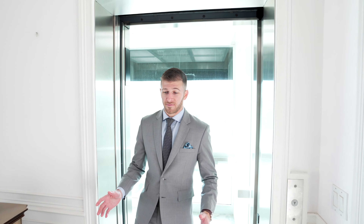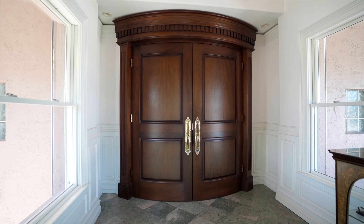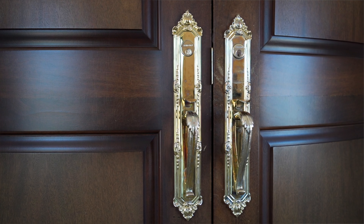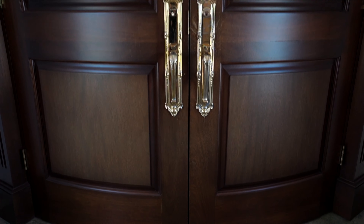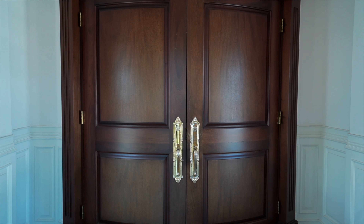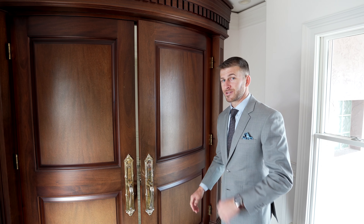As you step off of your private elevator into your first foyer, you'll notice that we start with this beautiful marble and we come to this amazing door. It is so custom — I couldn't find any information on what to even call it. It's a convex door. It's bowed, it's curved, it's very unique. It has crown molding up top. This door is a masterpiece into the entrance of what is the penthouse of Casablanca on the Beach. Let's go inside.